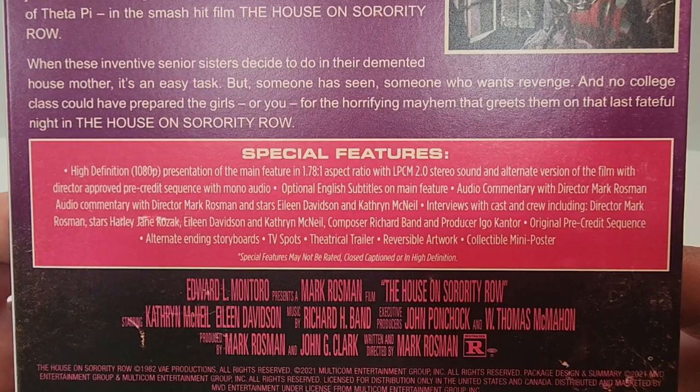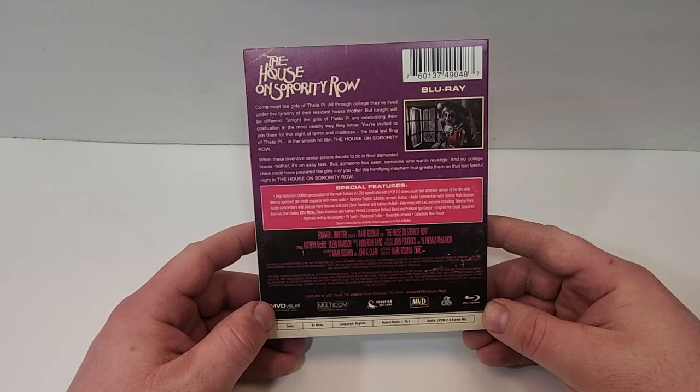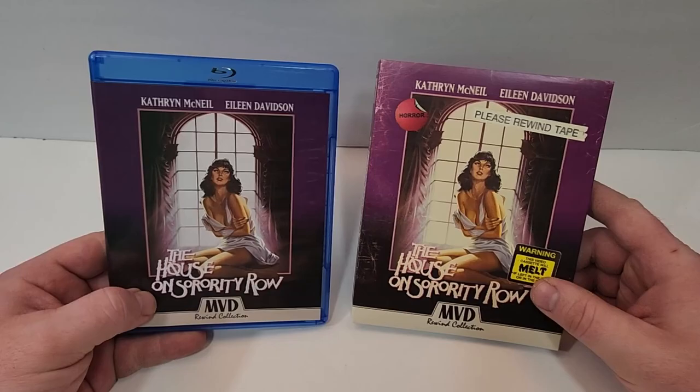There are a lot of special features here so I'm not going to try to list them all off, but you are more than welcome to pause it now if you'd like to read those. This one is rated R, has a runtime of 91 minutes. It is in English and it has an LPCM 2.0 stereo mix for the audio.